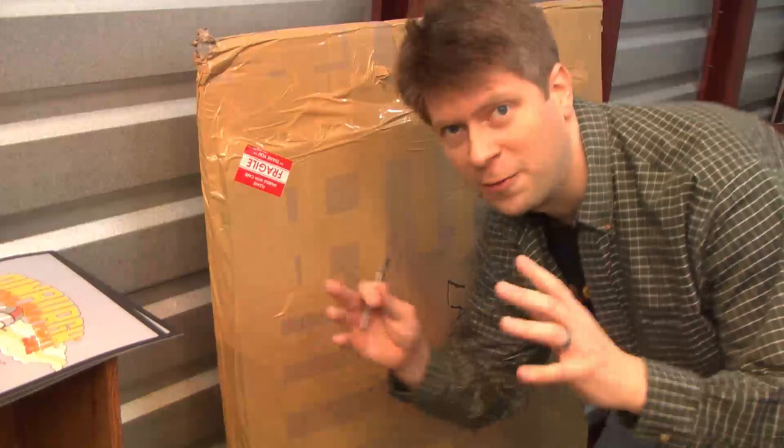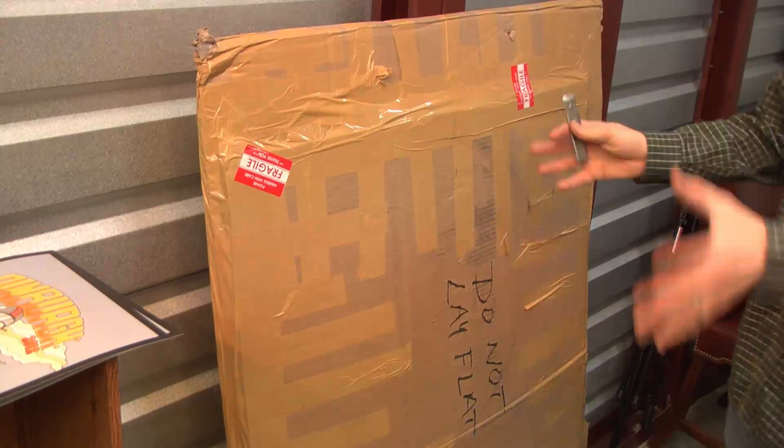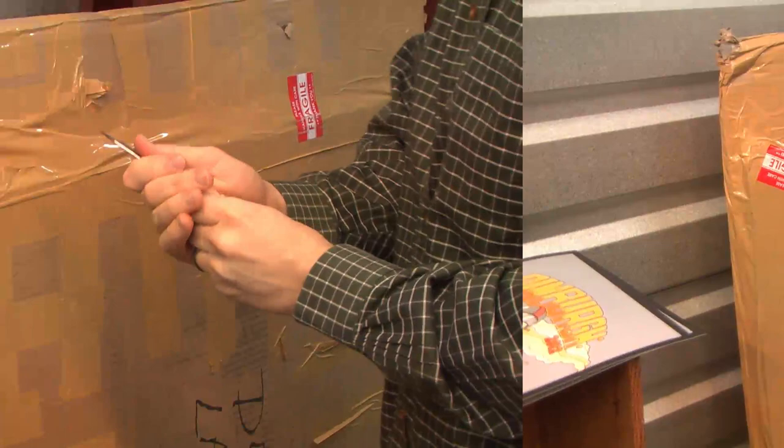We've got a secret package from our friend Dean in California — 'do not lay flat, fragile.' Well, I guess we probably shouldn't have laid it flat and driven a car over it then. Hopefully it's alright. Got a knife here, let's open this up and see what could be fragile. I'll try to open this without cutting my fingers off.